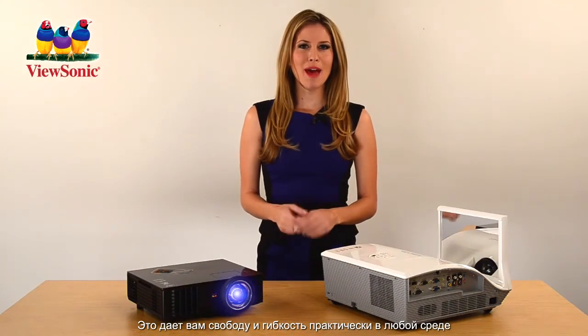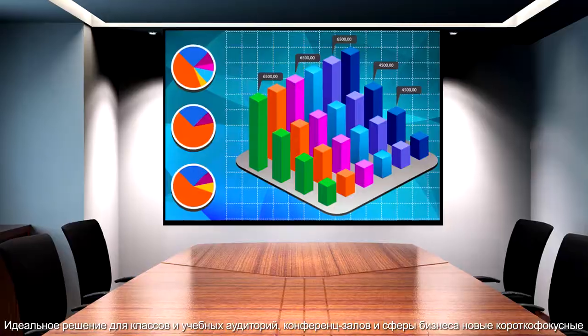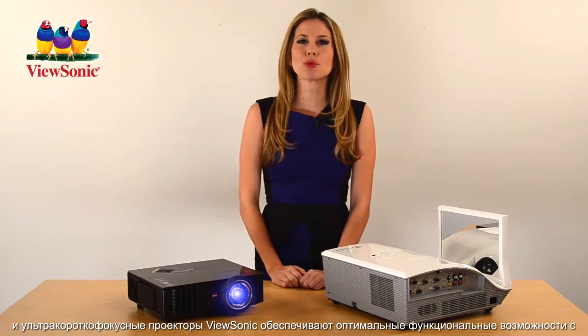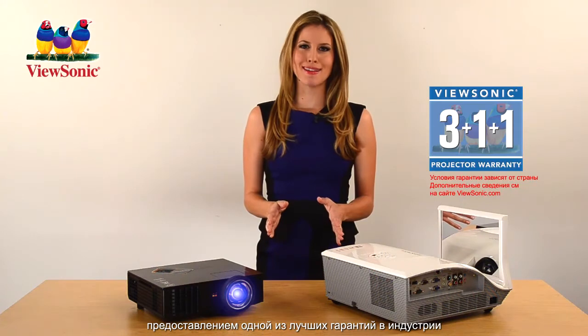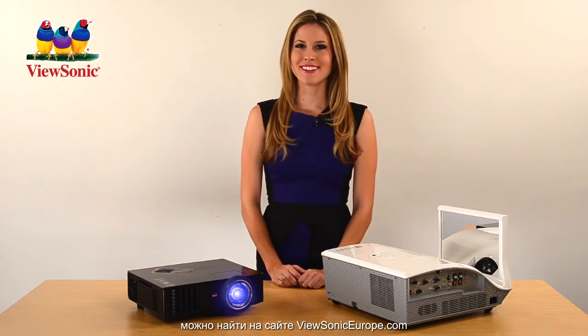This gives you the freedom and flexibility to present in nearly any environment — ideal for classrooms, conference rooms, and any business application. ViewSonic's short throw and ultra short throw projectors deliver premium features, and they're all backed by one of the best warranties in the business. To learn more, visit ViewSonic.com.